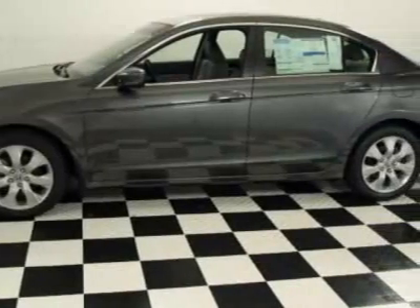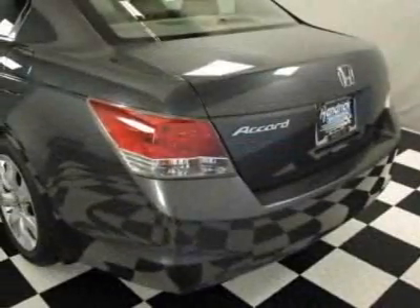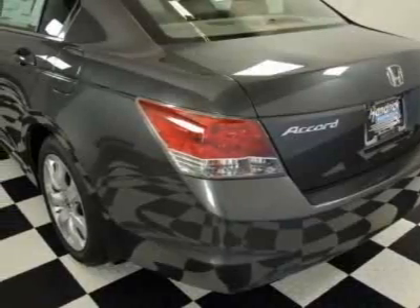This Accord boasts a 2.4-liter inline-four engine and has a 5-speed automatic transmission. Additional options for this vehicle include power windows and climate control.